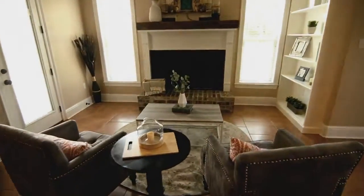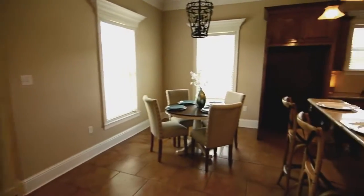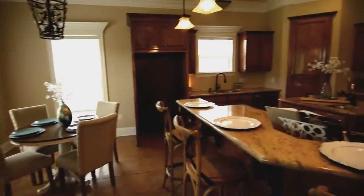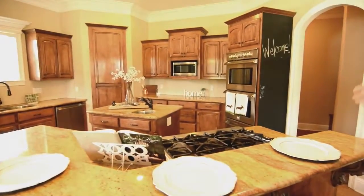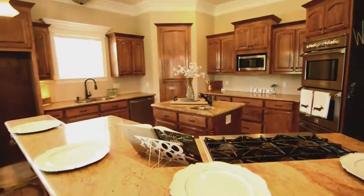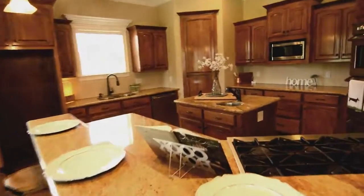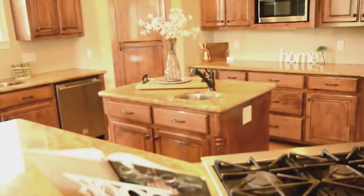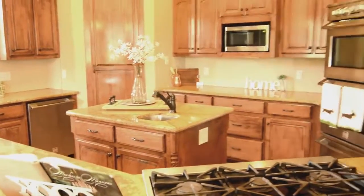Let's walk through the kitchen. This is a beautiful kitchen with a nice open floor plan to the fireplace and the breakfast nook area. Custom cabinets, granite countertops. I really love this bar and the gas stove — it's a nice feature. The center island has an additional sink, great for washing your vegetables. And they have two ovens.